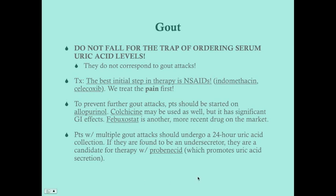If the patient is an under-secretor, they can be put on probenecid. If the 24-hour uric acid collection is low, it means they're an under-secretor and probenecid can be added. However, probenecid won't work for patients who are not under-secretors, which is why allopurinol or colchicine are the best first-line drugs. Probenecid is a good additional drug specifically for under-secretors.